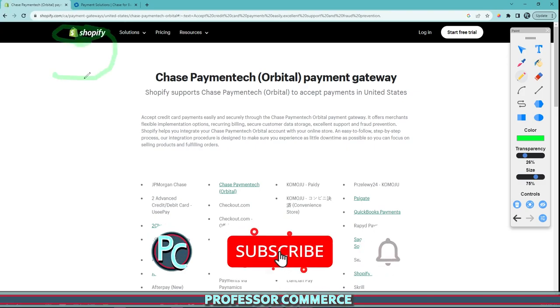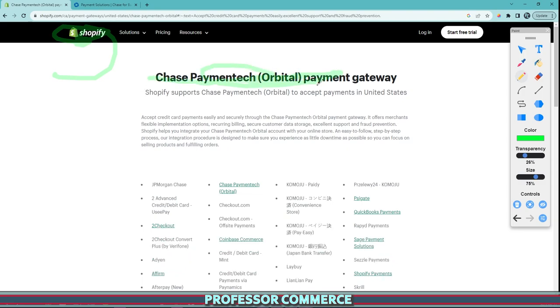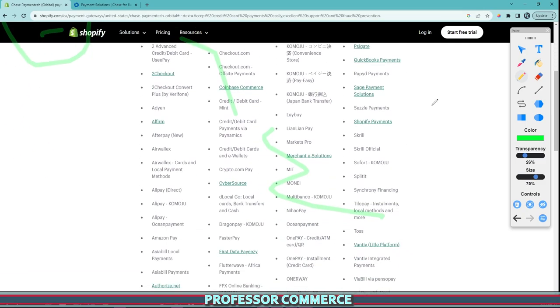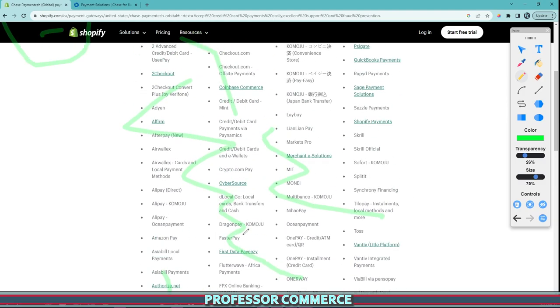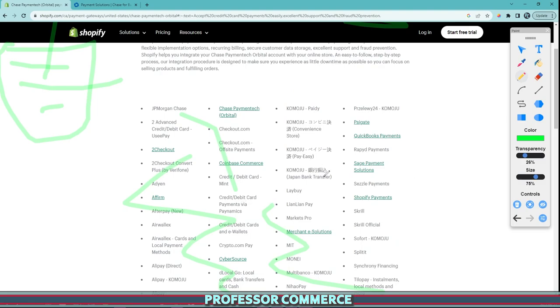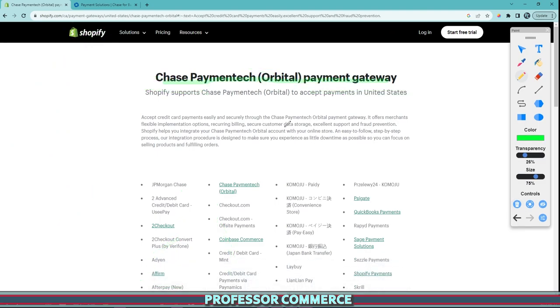On my Shopify store, I was using a payment gateway called Chase Payment Tech Orbital for the United States. When you use Shopify you need to select a payment gateway — a lot of people use Shopify Payments or others. If you search your country in Shopify, it'll tell you all the available payment gateway options, as these change depending on what country you're in. Some are better, some are worse, and for your specific store's needs you may need to choose a third-party gateway.